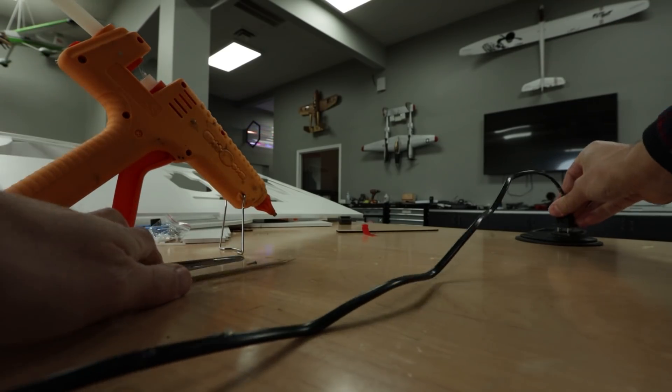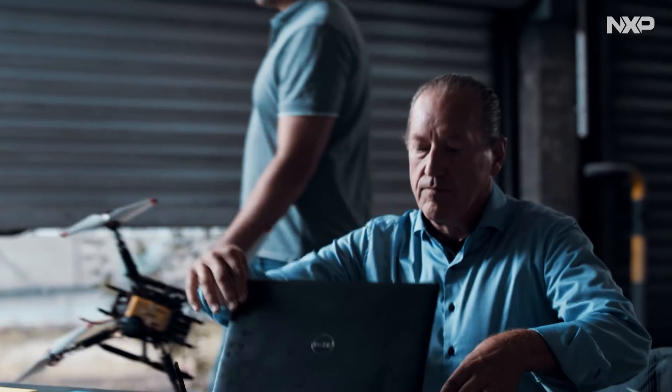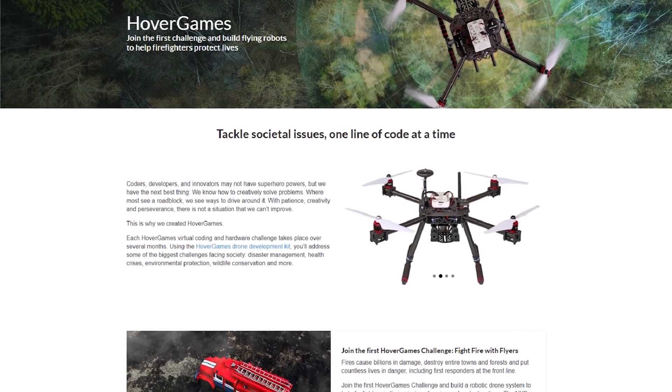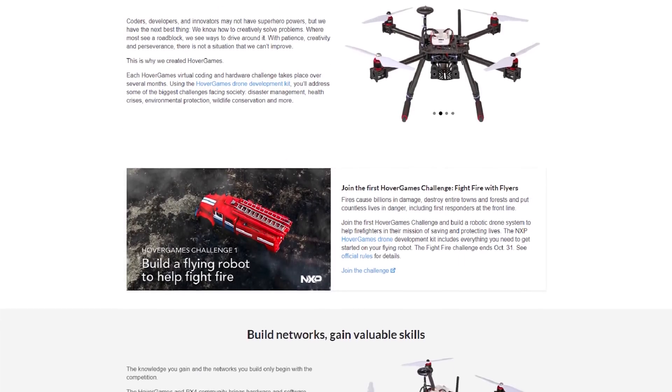We're going to make sure we stay true to Flight Test form. We're going to use common, simple materials and their amazing control board. Our hope is that by the end of the day we've designed something where we can give you the free plans, a speed build kit, and you can use their software to contribute to this drone code, which is helping people all over the world advance life-saving technology.